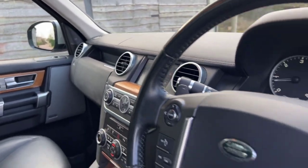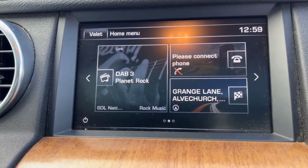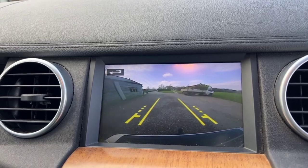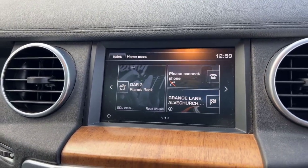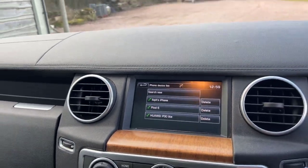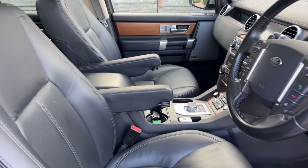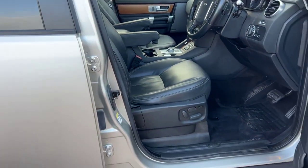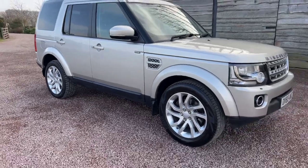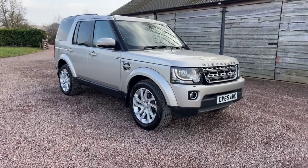Just to show you the reverse camera — lovely and clear. Obviously satellite navigation and phone connectivity. Three sunroofs, black leather interior. LED running lights, black grille, and front and rear park sensors.